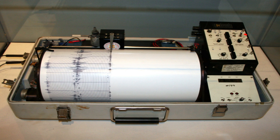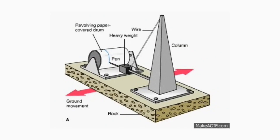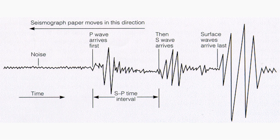Earthquakes are recorded by instruments called seismographs. The recording they make is called a seismogram. The seismograph has a base that sets firmly in the ground and a heavy weight that hangs free. When an earthquake causes the ground to shake, the base of the seismograph shakes too, but the hanging weight does not. Instead, the spring or string that it is hanging from absorbs all the movement. The difference in position between the shaking part of the seismograph and the motionless part is what is recorded.